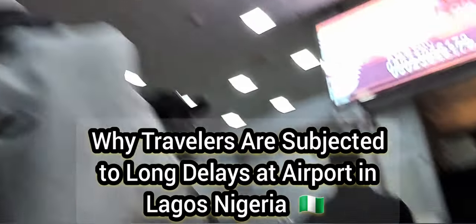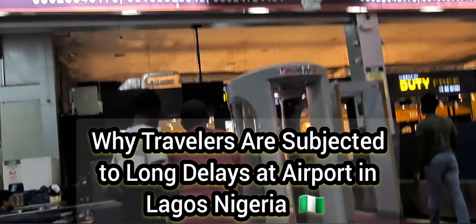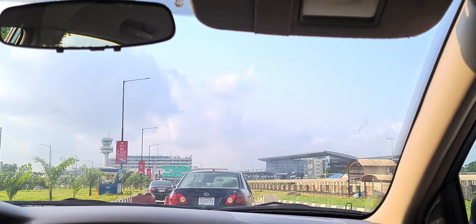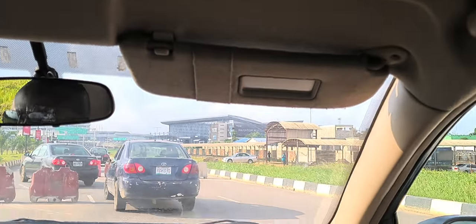In this video, we are going to explore why Nigerian travelers are subjected to insanely long delays at the immigration point, either at the entry point or point of departure, even through the security at Murtala International Airport here in Lagos. Let's take a look.